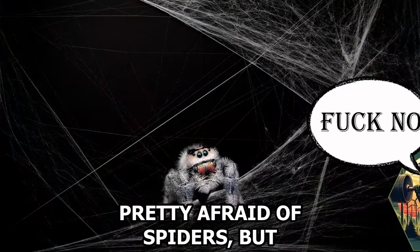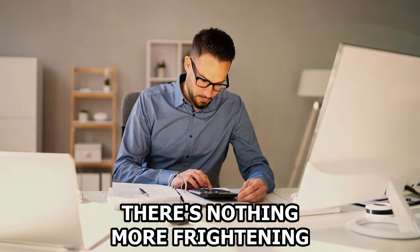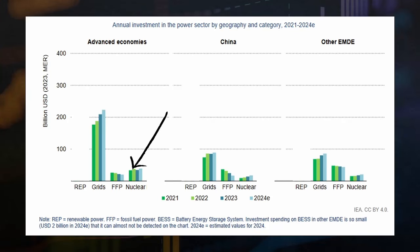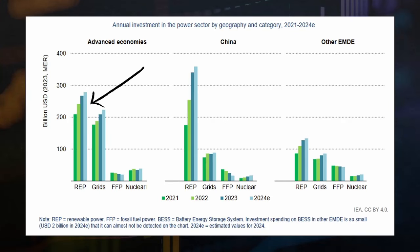Now to start, I'm pretty afraid of spiders, but there's nothing more frightening to a pro-nuclear advocate than an accountant. So let's go through some basic economics to show why nuclear's investment looks like this, while renewables look like this. But before we get into that, we need to understand some basic economics terminology.